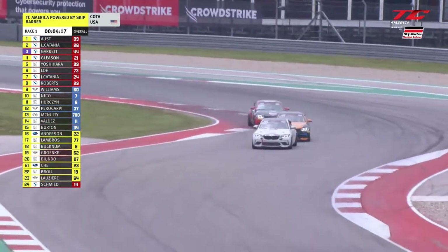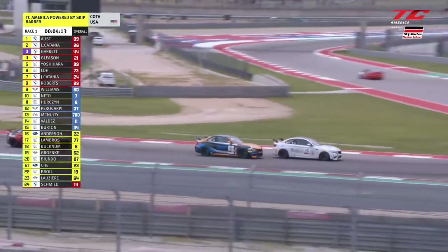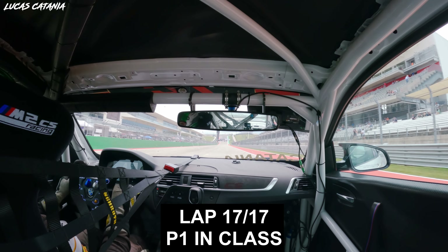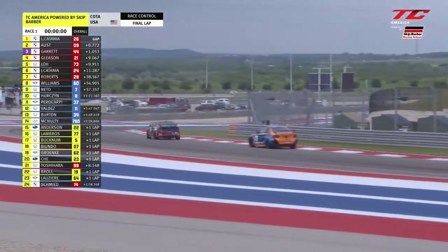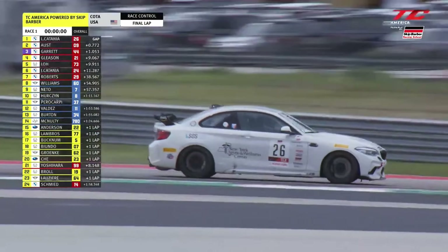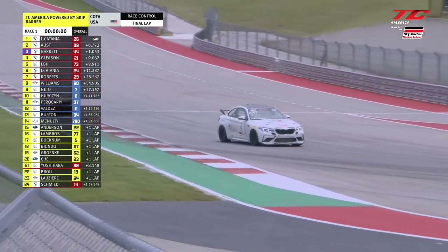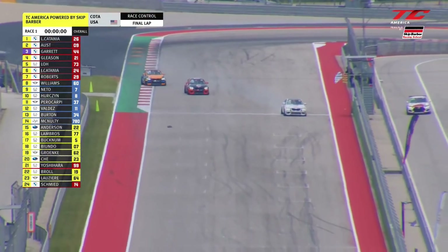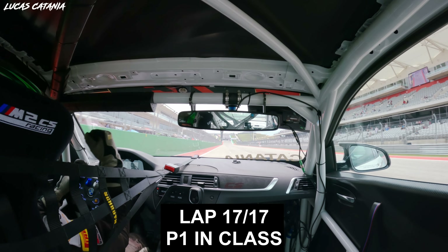Catania now just four minutes away from his first career win. But this is not done yet — here comes Oust trying the outside through the stadium. In racing, anything can happen. Can Catania grab this first win? Just a couple of corners to go for upstate New York's Lucas Catania. Through turn 19. Just one turn left to negotiate. Hard on the brakes now. Bends to the left. Lucas Catania through turn 20 to the checkered flag. And finally, Lucas Catania is a race winner in TC America powered by Skip Barber! Yeah, yeah, boys! Let's go!